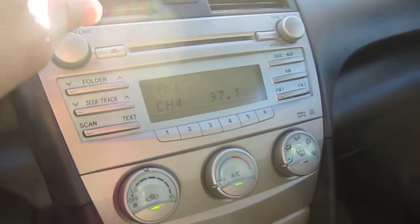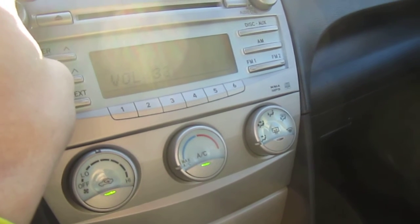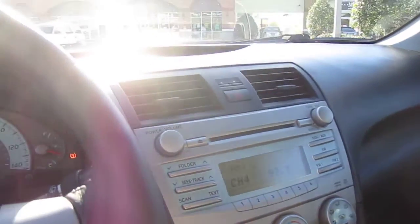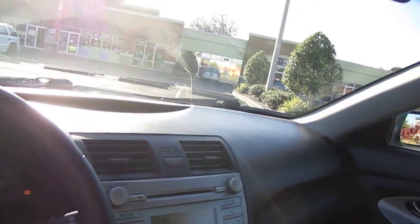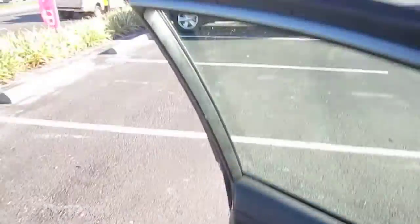AC's ice cold. Radio works perfectly — sounds crisp and clean, speakers are in great shape. Everything's properly working: all the windows, all the locks, the mirrors. So it's a turnkey car — ride and drive anywhere. All it needs is another owner, and it could be you.